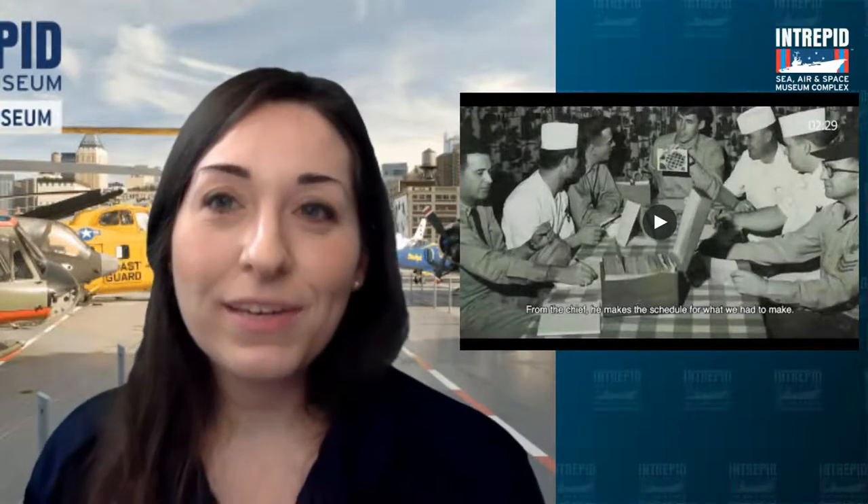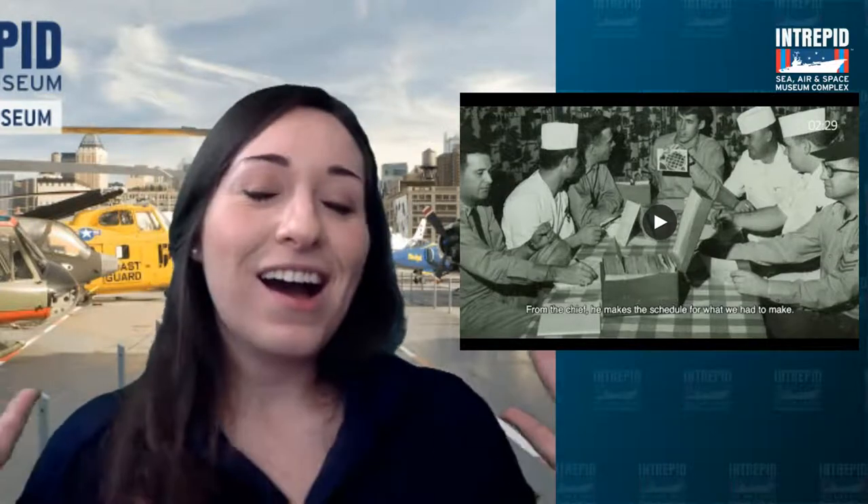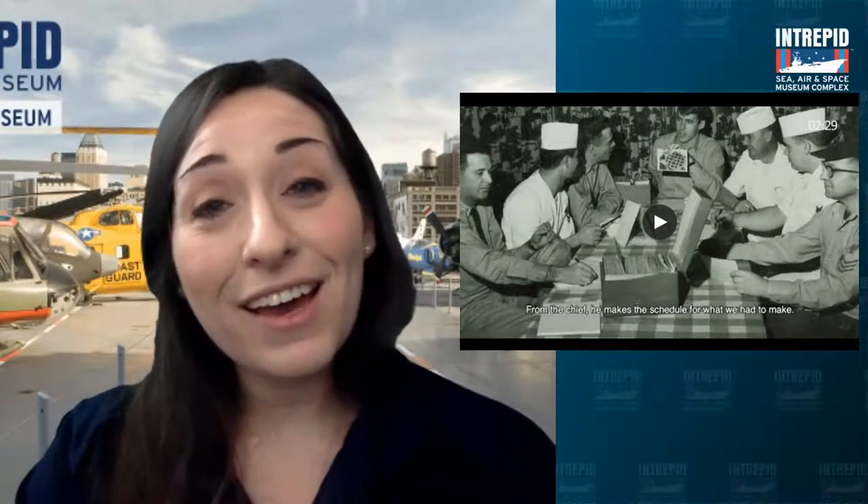Bringing to life what life was like and the experience of some of those bakers — we love to be able to talk to our veterans and learn a little bit about what life was like on board the ship and hear it in their own words. Our oral history project is amazing. A lot of those are already on our website, intrepidmuseum.org, so feel free to poke around on there and see what some of the other positions outside of the bakers were up to.